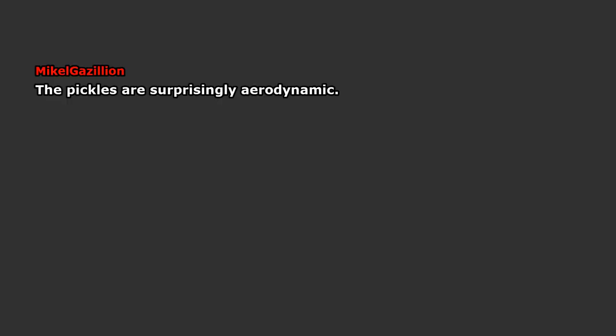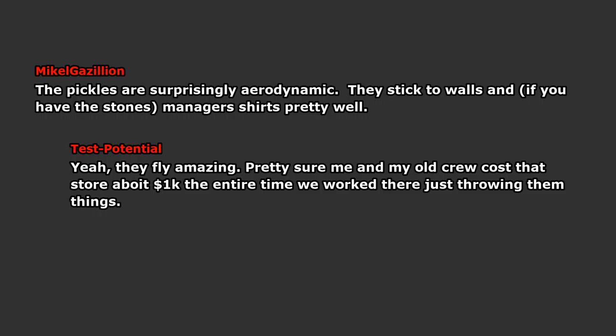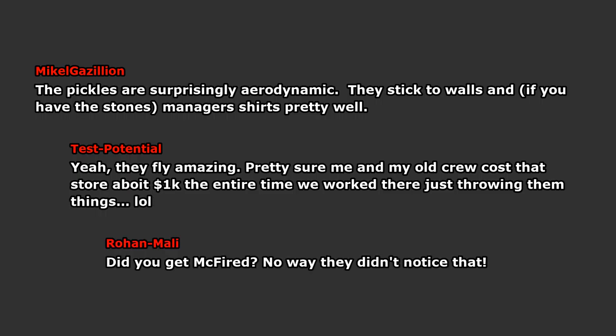The pickles are surprisingly aerodynamic. They stick to walls, and if you have the nerve, to managers' shirts pretty well. They fly amazingly. Pretty sure me and my old crew cost that store about $1,000 the entire time we worked there just throwing those things. Did you get McFired? No way they didn't notice that.